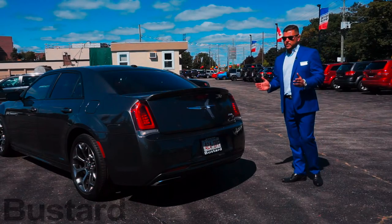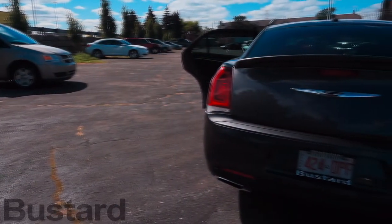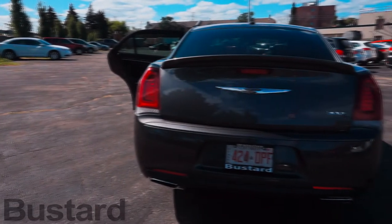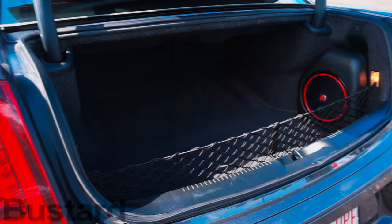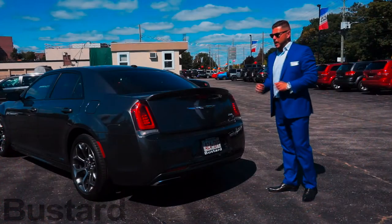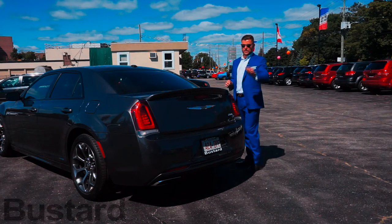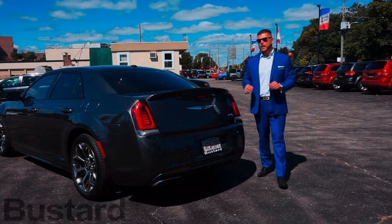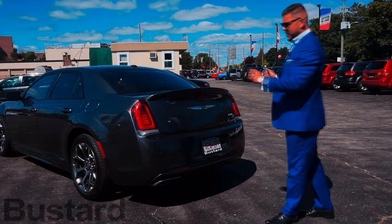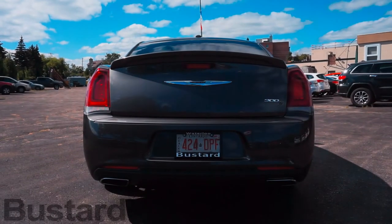For 2017, Chrysler decided not to make many changes on the back end of the car. The one significant change is the addition of the rear spoiler, which was available last year as part of the aero package and has now become standard equipment on the 300S. It's a very nice extra — it brings out more lines in the vehicle, helps the trunk pop out, and even extends it. The tail lamps remain untouched, and the back end of the car presents itself very well.